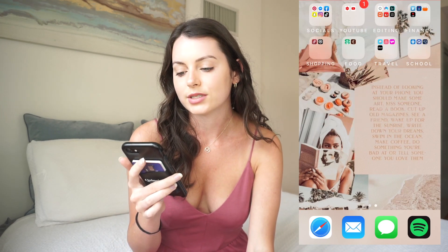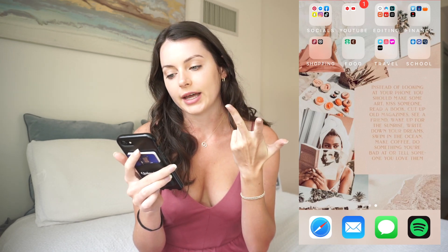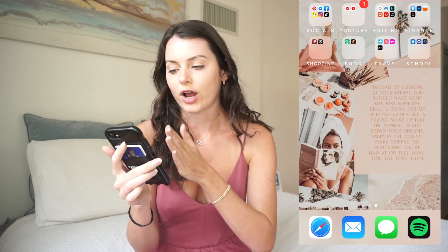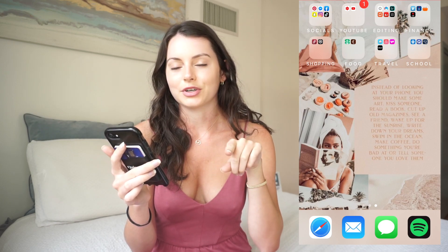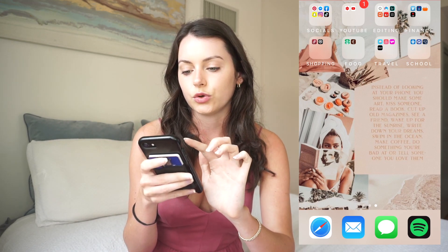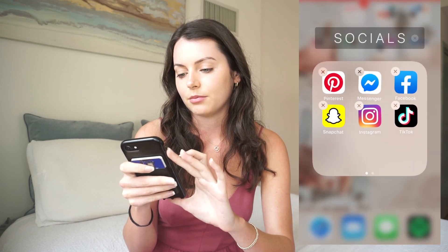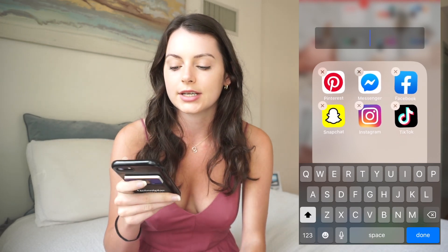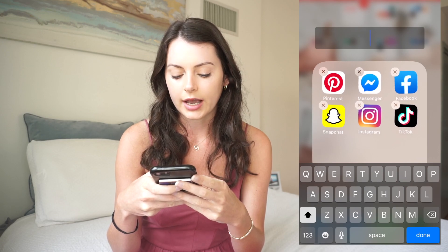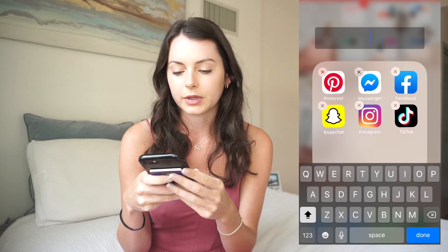The second screen is what I also use a lot, set up in terms of what I use the most: social media, YouTube, editing, finance with all my banking apps, shopping, food, travel, and school. Now I'll show you how I do my little folders. If I click to edit a folder, I'll call it something like 'Socials.' To make it look aesthetic, I make it all capitals with a space between each letter.